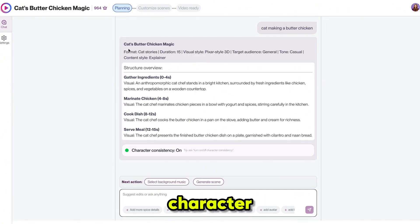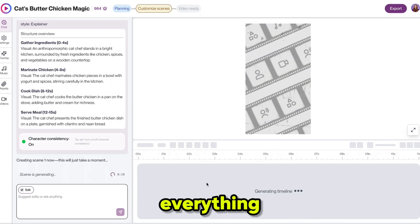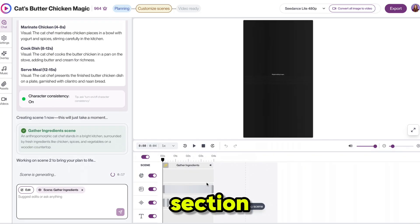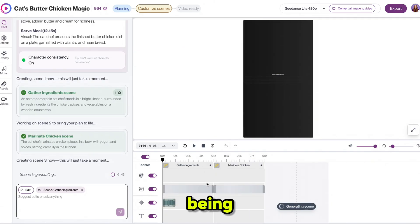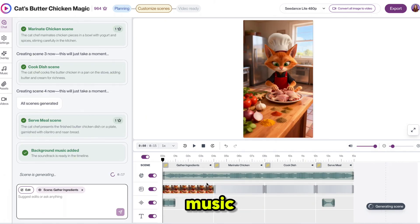It gave me this script, and the character consistency feature helps maintain the same character across all scenes. If I want to change something, I simply type it here and within a few seconds the changes are applied. So let's generate the scene — click Generate Scene and the process will start. It looks just like a video editor and it's very easy and beginner friendly. In the chat section you can see information about our video scenes being generated, and in the timeline you can see it adding voices, background music, and generating our video scenes.